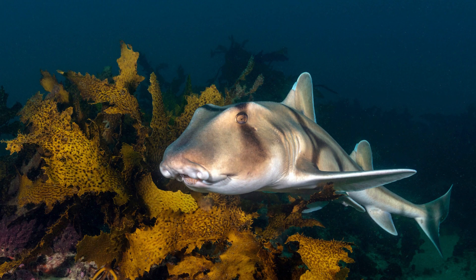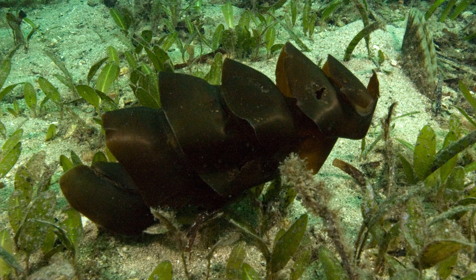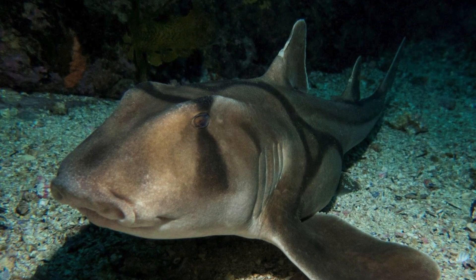Facts: Port Jackson sharks are oviparous, meaning they lay eggs. The females deposit spiral-shaped eggs in rocky crevices, and the embryos develop inside these protective egg cases. They have a unique way of swimming known as walking — using their pectoral fins, they can crawl along the ocean floor in search of prey.